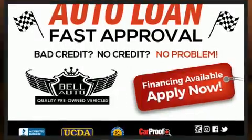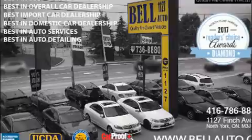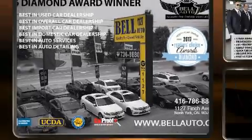Honda prioritized practicality, efficiency, and style by including one-touch window functionality, a tachometer, variably intermittent wipers, and much more.